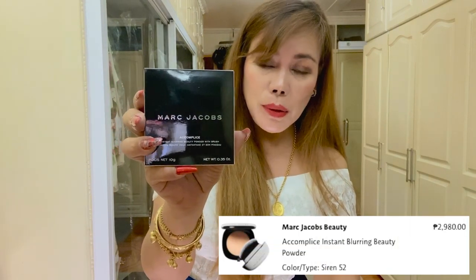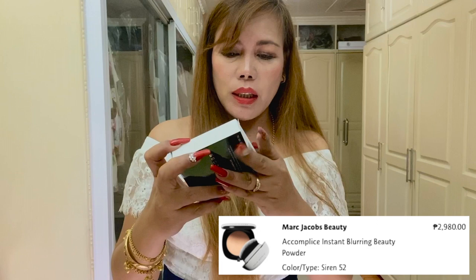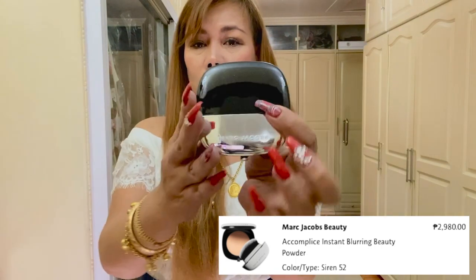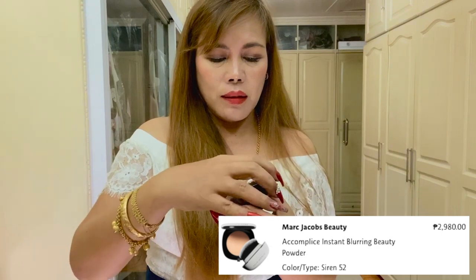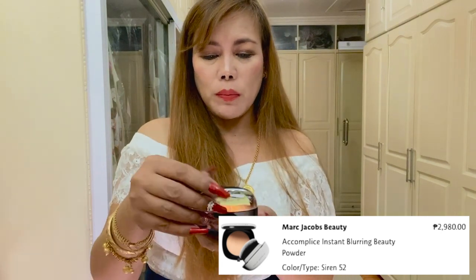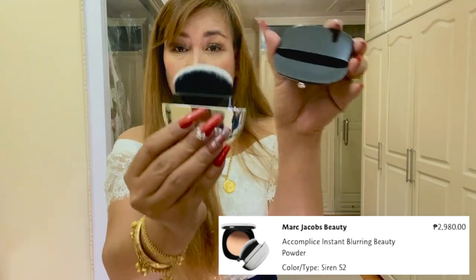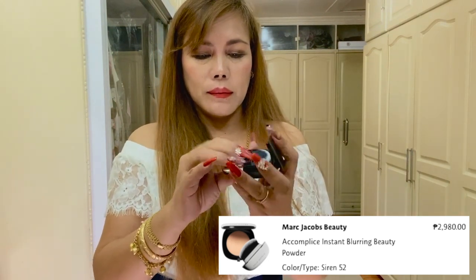Next is the Marc Jacobs Beauty Accomplice Instant Blurring Beauty Powder in shade Siren 52. The original price is Php 2,980. The packaging is so pretty. Let's check the shade — it has a cover. I don't know if this will match my skin, but I just like to try it. It also has a brush applicator.